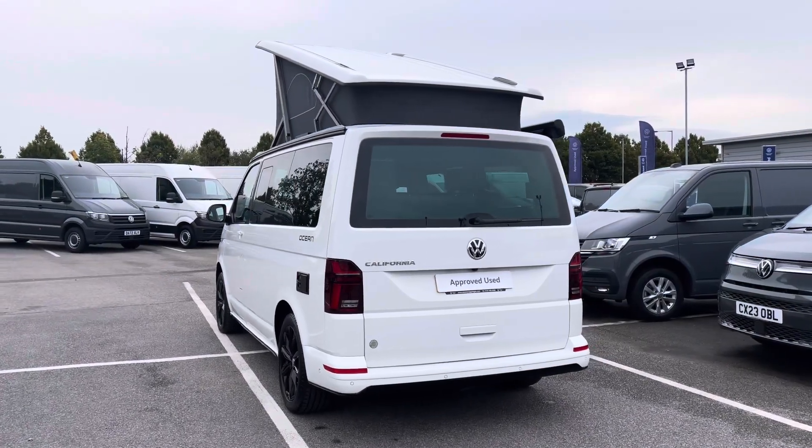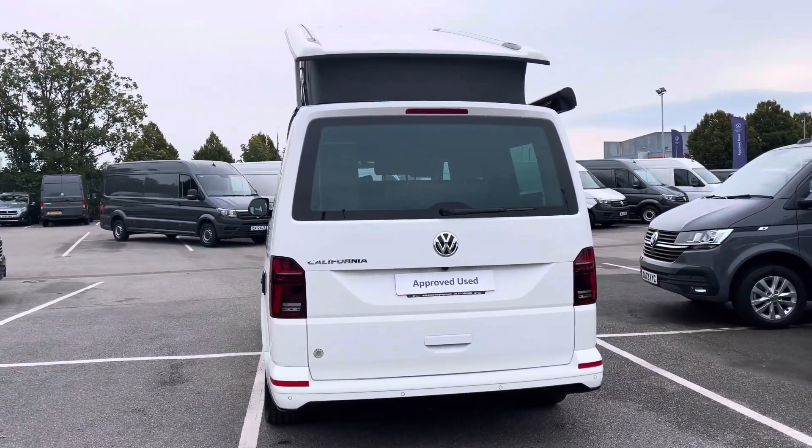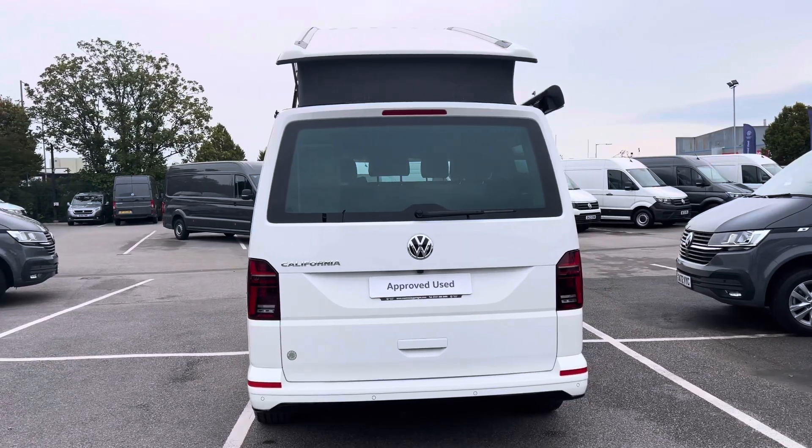This 7-speed DSG comes and joins our approved used stock having done just under 590 miles, boasting a 2-litre diesel engine with a 204 PS power output.